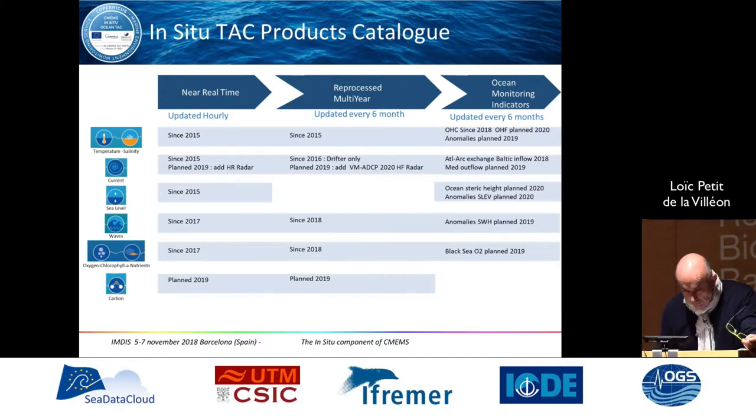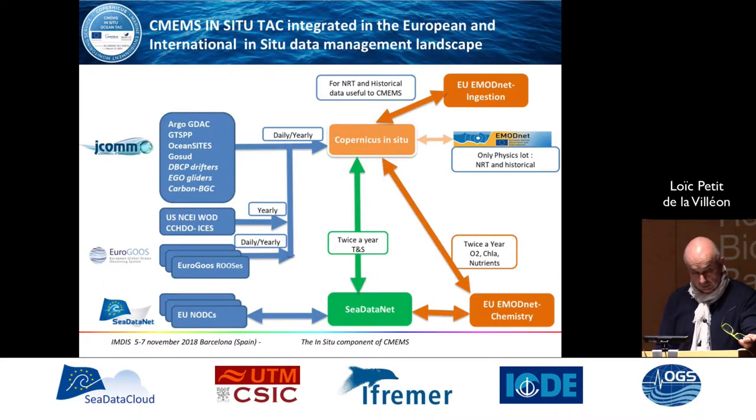From those parameters, we produce two families of products: near-real-time products and reprocessed or multi-year products. From those datasets, we try to extract the best information and report within the Ocean State Reports and Ocean Monitoring Indicators.